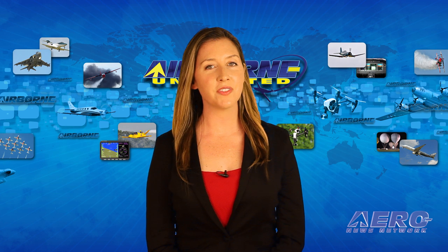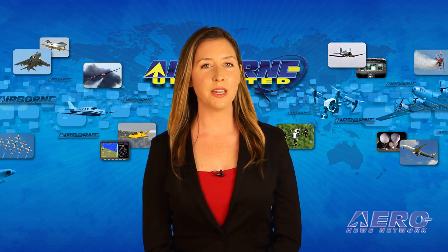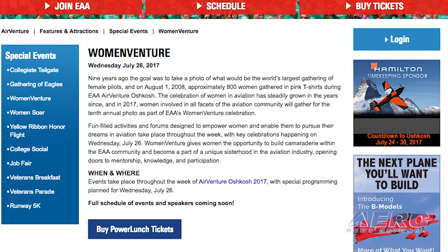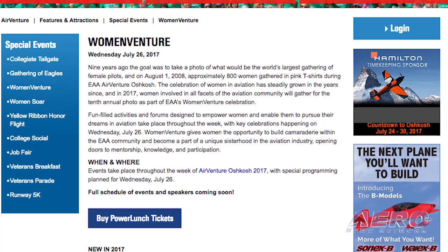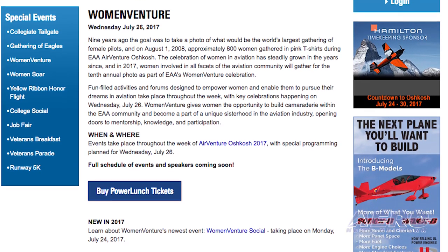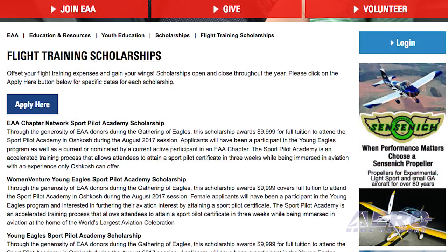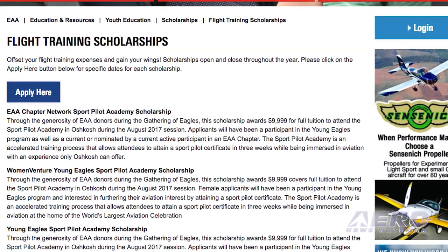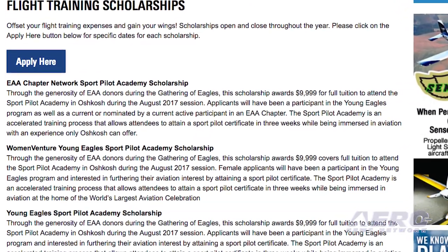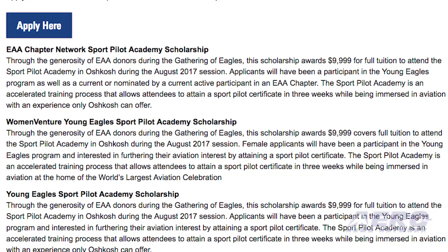New this year is the first WomenVenture Social on Monday, July 24th, where attendees can start the week by meeting and networking. On Tuesday, July 25th, the 99s will host a dinner event on the grounds. EAA has also announced the WomenVenture Sport Pilot Academy Scholarship to be awarded during Wednesday's Power Lunch. The scholarship is open to women who are former Young Eagles participants and will cover tuition and on-site costs to attend the August 2017 EAA Sport Pilot Academy in Oshkosh, Wisconsin.